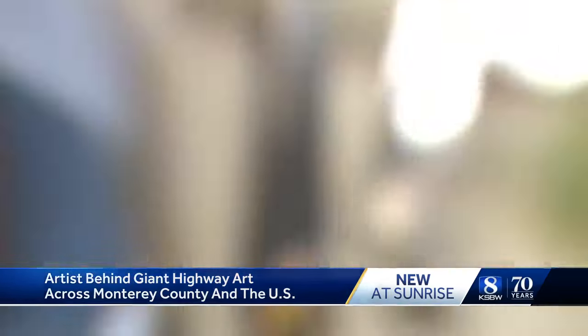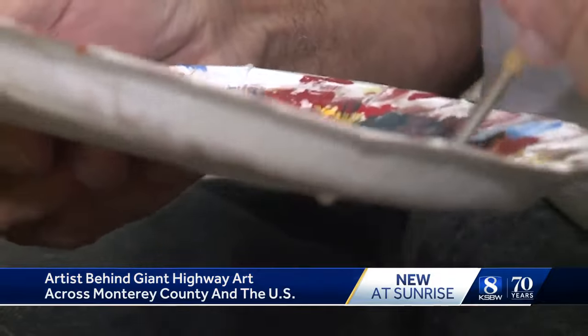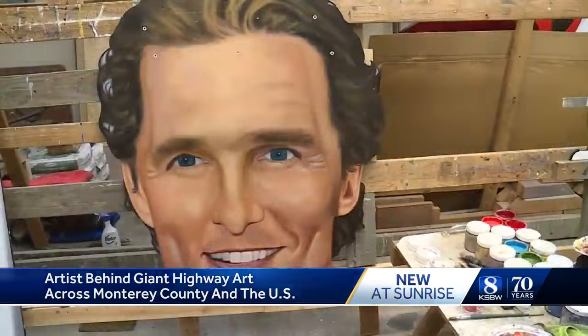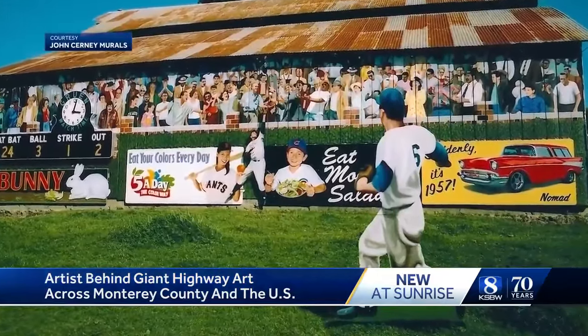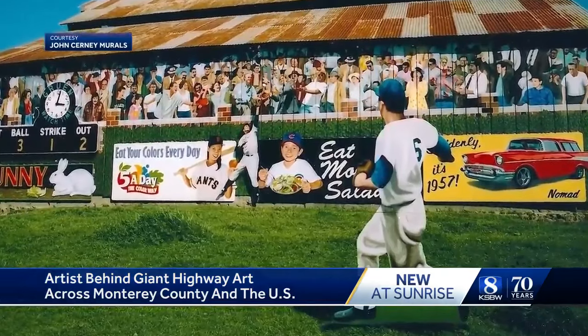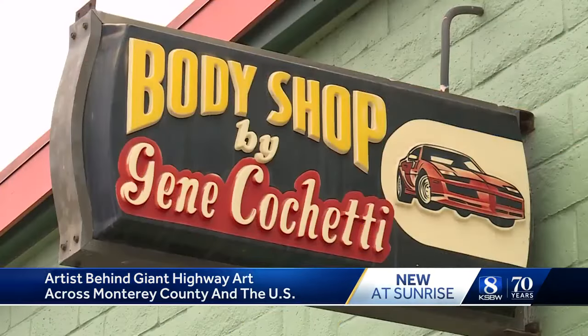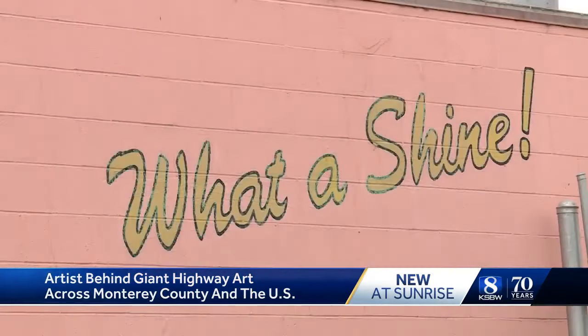Going outside the lines to have his artwork noticed, blending his passion and need to make a living by doing paintings and portraits for friends and celebrities. But it wasn't until Cerny painted a baseball game scene in Aromas off of Highway 101 that he started to get calls for steady business. Gene Concetti body shot on Front Street was my first really real commission.